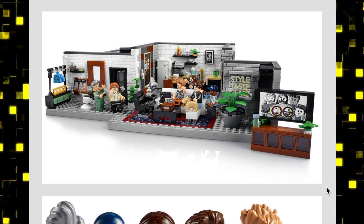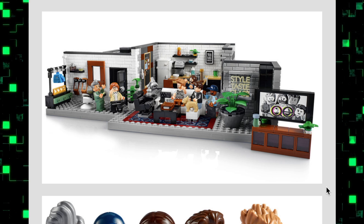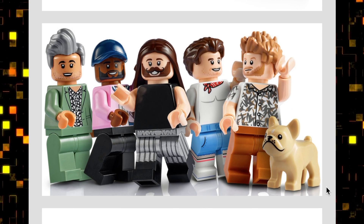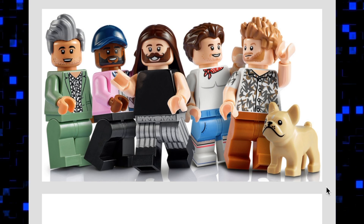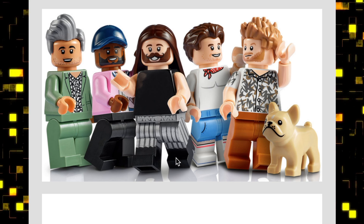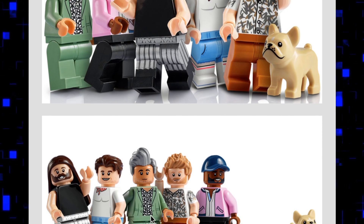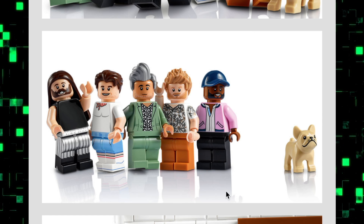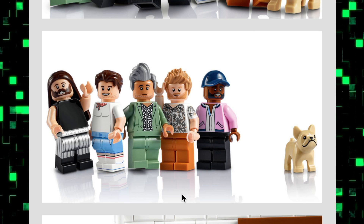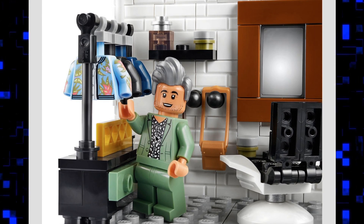Sets like this are really great for filming stop motions and stuff like that — it's a really nice little loft area. If you look at the minifigures, there are really great designs with interesting looks. And of course there's the adorable little dog, which isn't new to LEGO — they've had that piece before — but I don't think I've gotten one of those yet, so that's kind of cool.